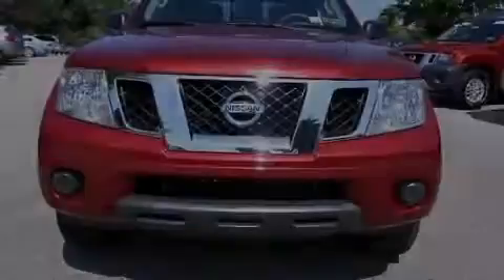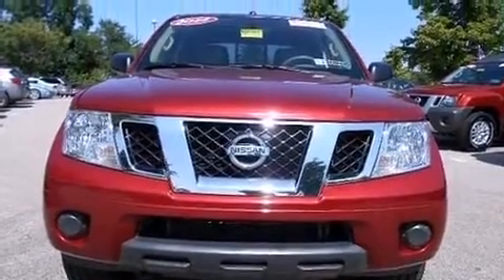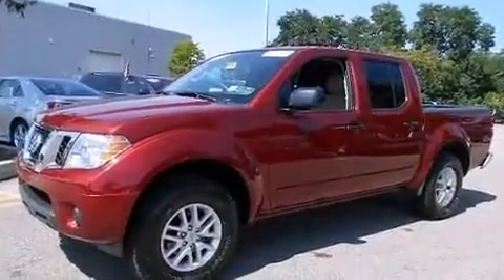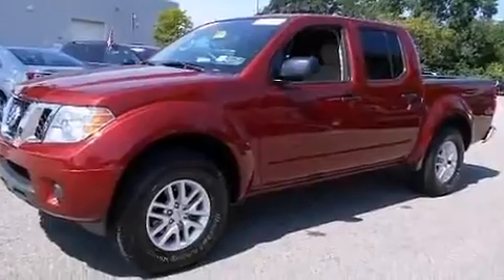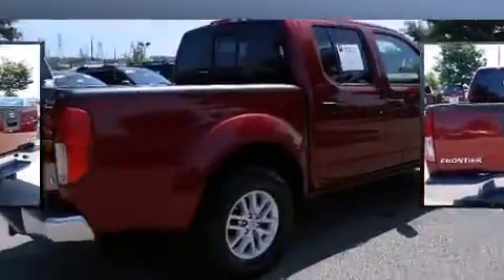Sensibility and practicality define the 2014 Nissan Frontier. This four-door, five-passenger truck still has less than 15,000 miles. It features an automatic transmission, four-wheel drive, and a four-liter six-cylinder engine.